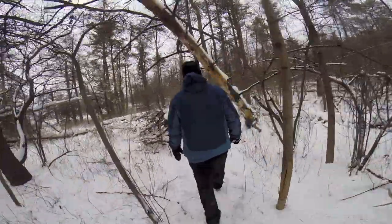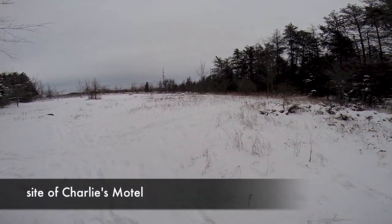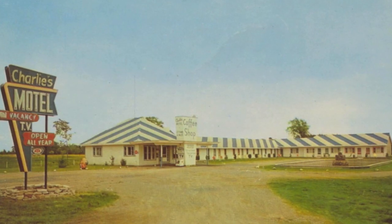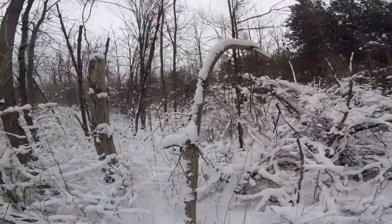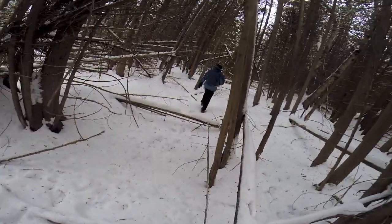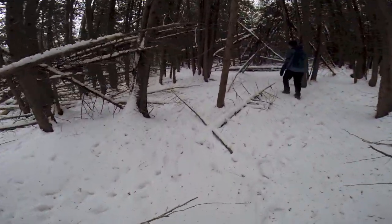We then headed further east, looking for the remains of the Cedarview Motel. Entering a stand of cedar trees, we knew we were probably in the vicinity of the Cedarview.